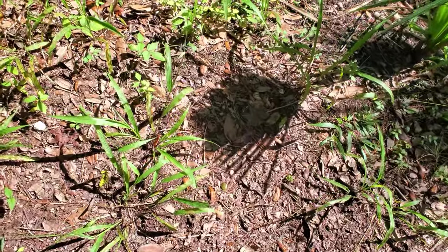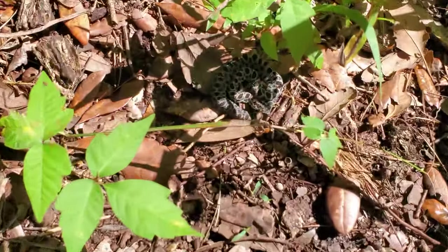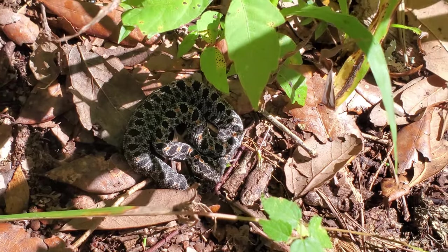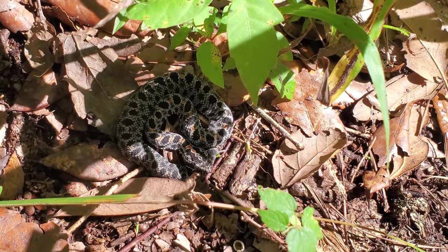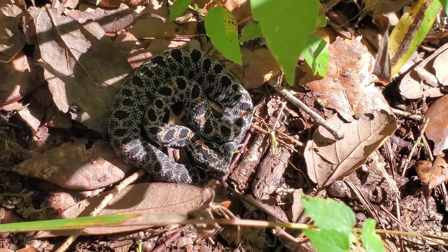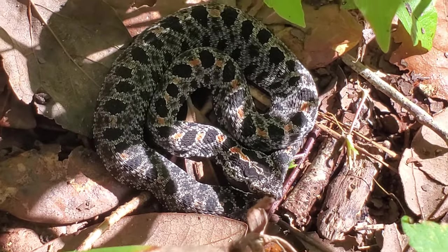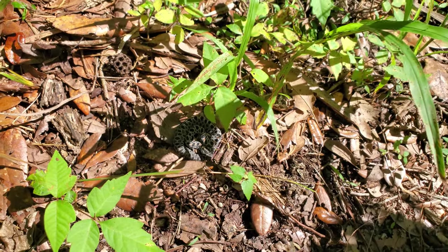Just by this little plant right here is our third dusky pygmy rattlesnake of the day. That's already a pretty good sign. It's starting to get a little hot so we'll head back soon, but they're just literally on the side of the trail soaking up the sun waiting for some lizards to run by.